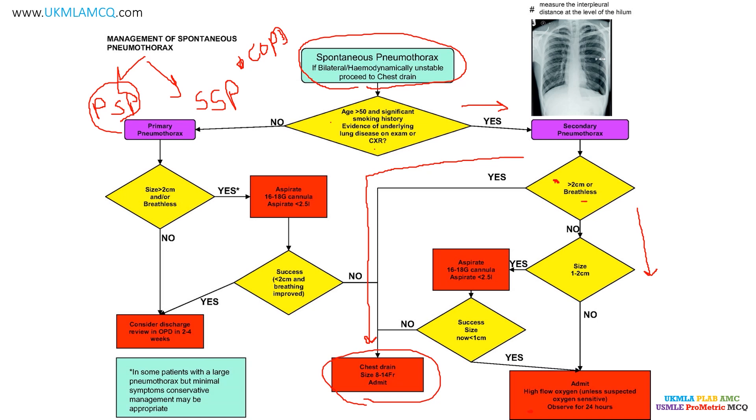If the size is between 1 to 2 cm, the direction is: aspirate using an 18 to 16 gauge cannula. If successful and size is now reduced to less than 1 cm, give high flow oxygen and observe for 24 hours. For patients not more than 50 years old with no underlying lung disease, this is a primary spontaneous pneumothorax. We again assess: more than 2 cm or breathless? If yes, aspirate with 16 to 18 gauge cannula. If no, consider discharge and review in outpatient department in 2 to 4 weeks.